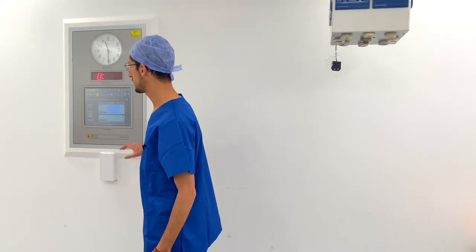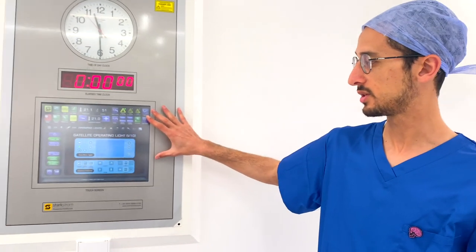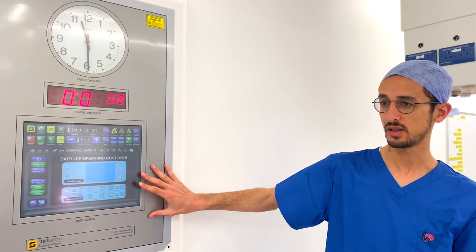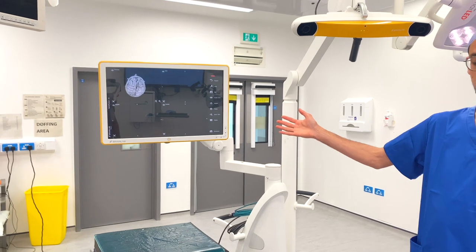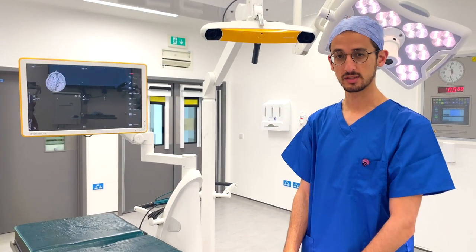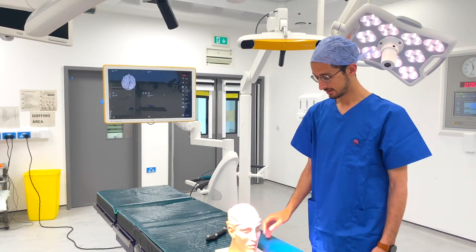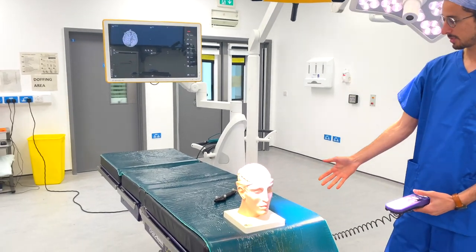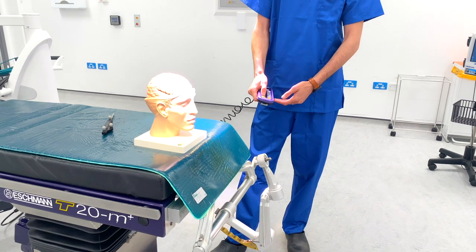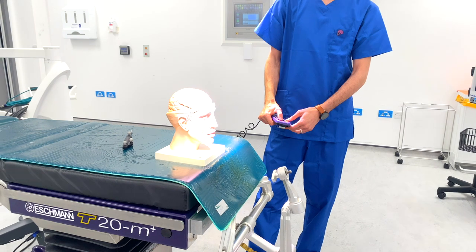Moving here is a console which basically controls all the systems for the operating room, including the lighting, the ventilation, a clock — everything in place. This is the BrainLab machine which helps us with navigation through the brain. And finally this is the operating table — we have Bob the brain, our patient, saying hello. The operating table can move in all directions; we can use this remote control to move it up and down and tilt it if we want.